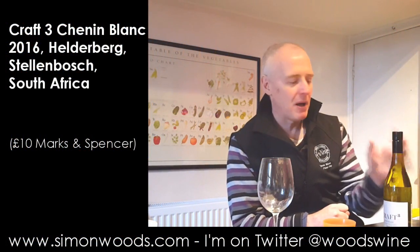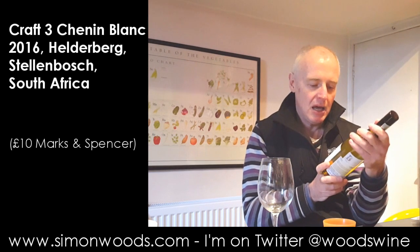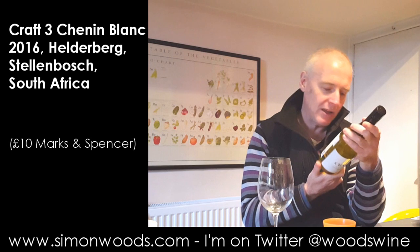Hi there, Simon from SimonWoods.com. I have a South African Chenin Blanc here, Craft 3 from Stellenbosch, and what have I got?